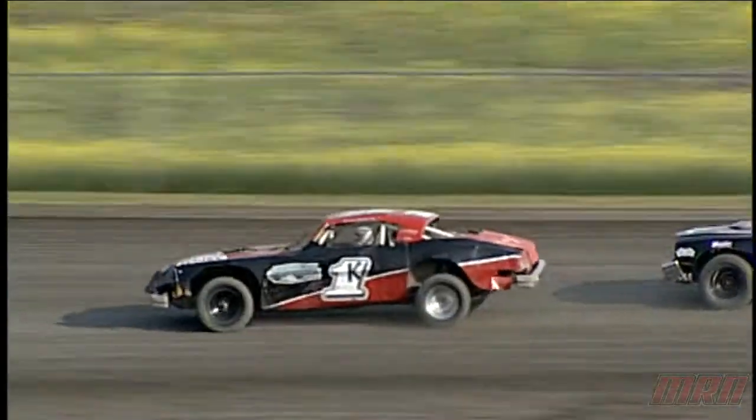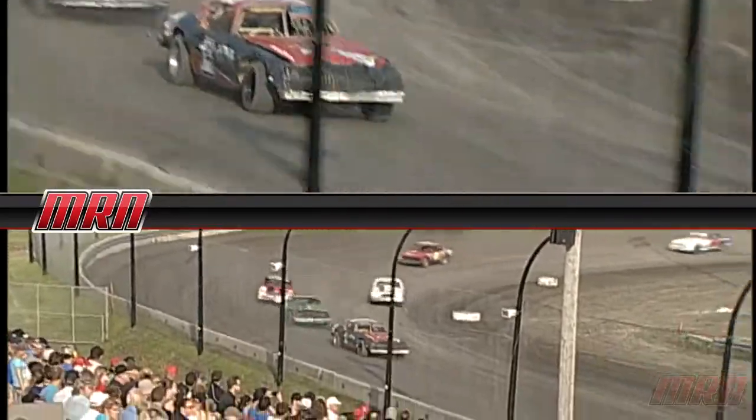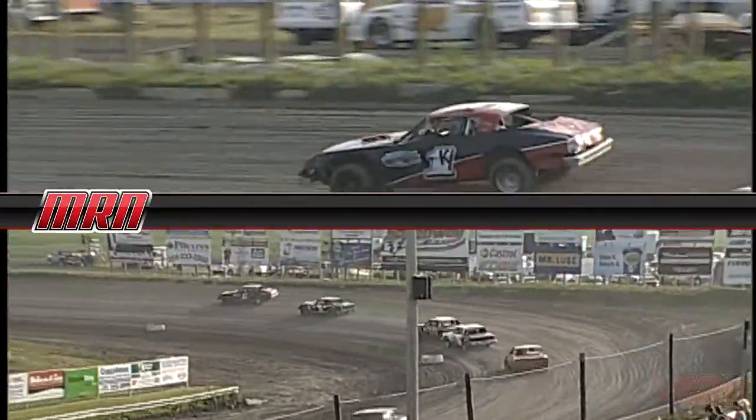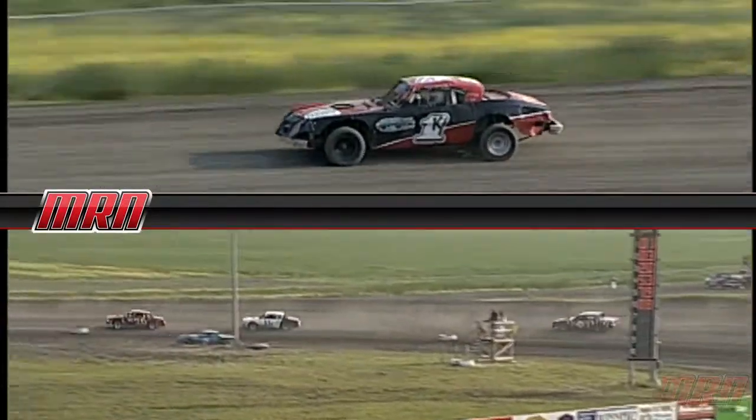Kevin Delane in the early lead in this one, followed by the number three. The number 20 of Nick Odette in third spot, and the 53X is currently sitting in fourth.